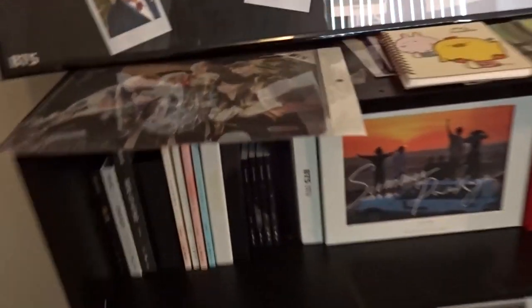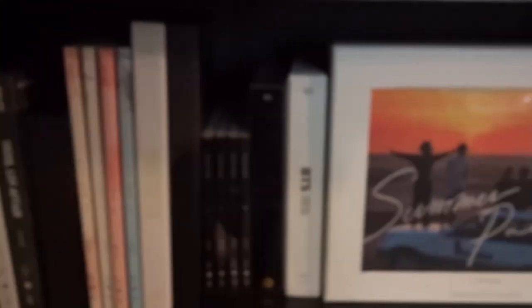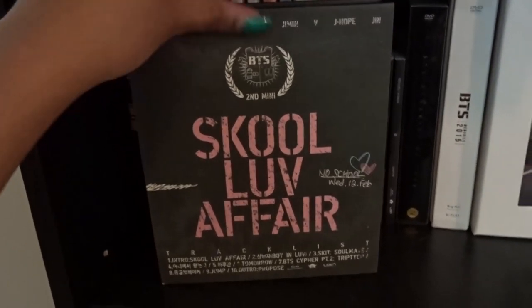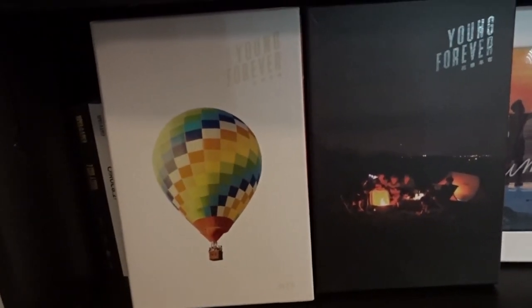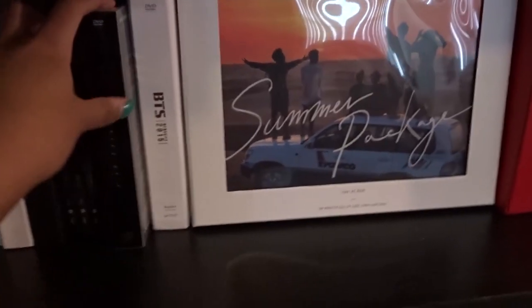Let's start with the top shelf, which I like to call my BTS shelf. I have Too Cool for School, O!RUL8,2?, Love Affair — the regular version, not the special version — Dark and Wild. I do have all the versions, so these are Part One and Part Two. As you saw from the posters, I also have both versions of Young Forever and all four versions — W, I, N, and G — of Wings.